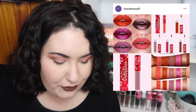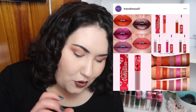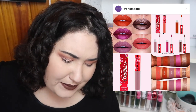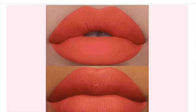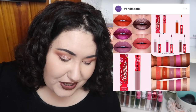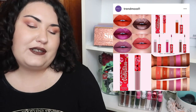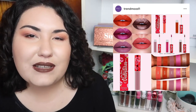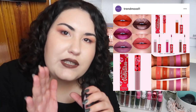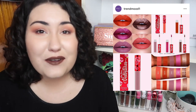It looks like Lime Crime is coming out with some new Matte Velveteen colors, and there's a pinky coral in the top left corner of the picture that I've got my eyes on. I love the way I look in coral — it works with my skin tone and looks really cute. I've never tried one of these from Lime Crime before, so I am a bit interested. Have you tried the Matte Velveteens? If so, let me know if you think they're worth it.